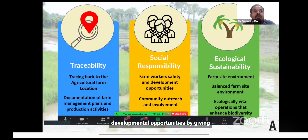Under social responsibility, we ensure farmer safety and developmental opportunities — providing access to minimum healthcare facilities, personal protective equipment, and farm safety. We also work with community outreach programs. When it comes to ecological sustainability, we take care of the farm-site environment, ensuring balance in that environment is critical for healthy plant growth and vital operations ensuring biodiversity.